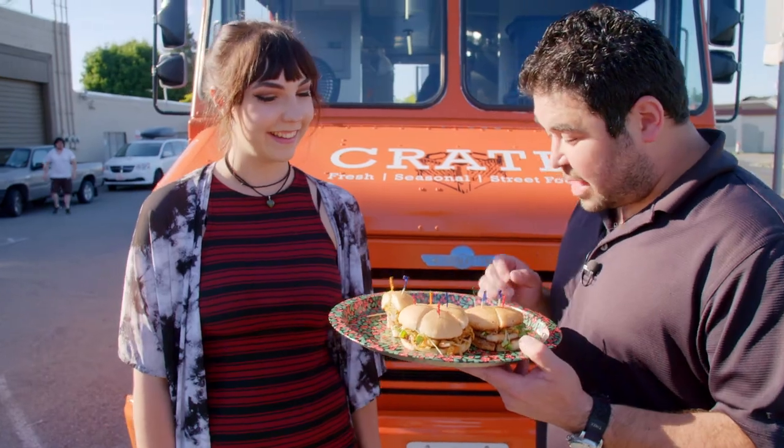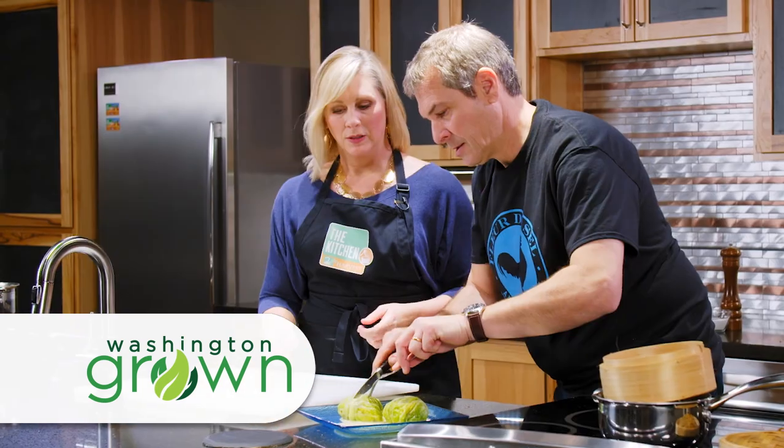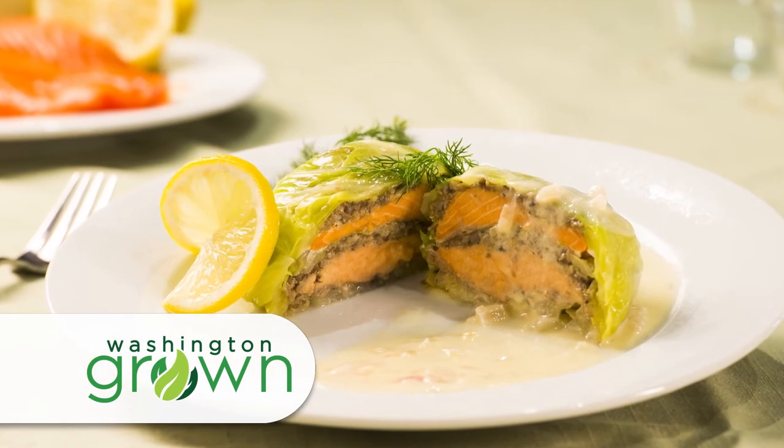Coming up, Tomas is on the streets with another type of cabbage dish — kimchi — and we'll be in the Second Harvest Kitchen making stuffed cabbage with Northwest salmon.